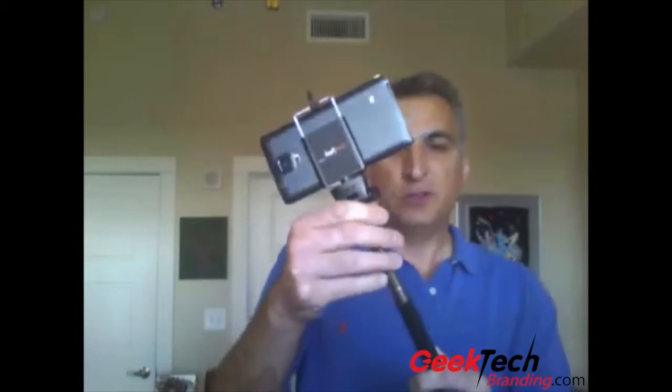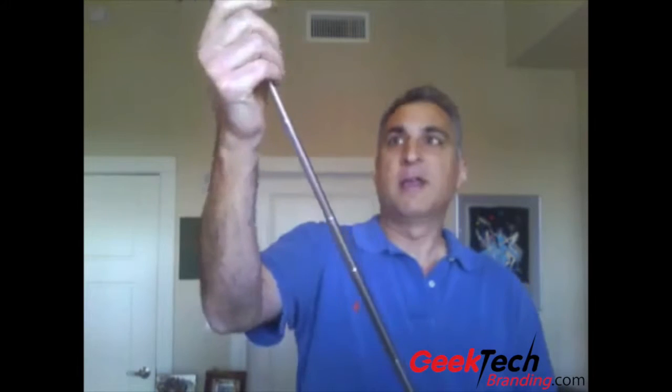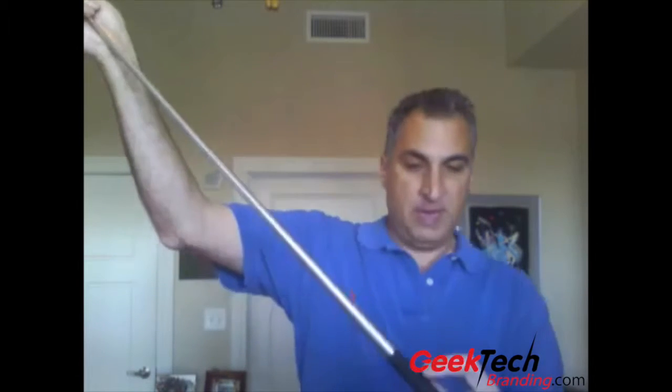The second type is the Bluetooth. Works the same way — it's got the same head portion that opens up, you put your device in there. It also swivels, also has a telescopic pole, and has the button.